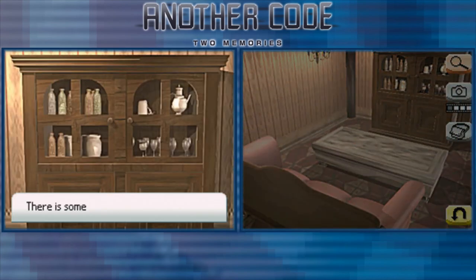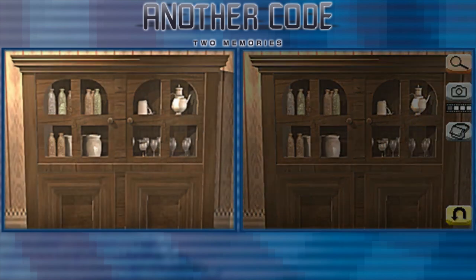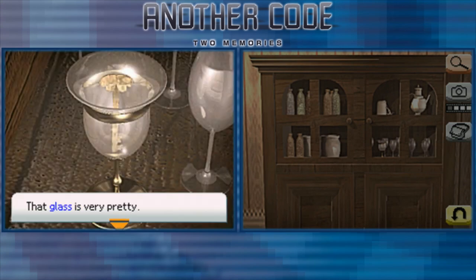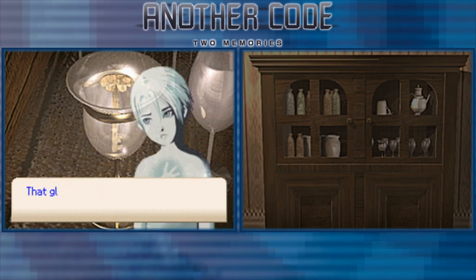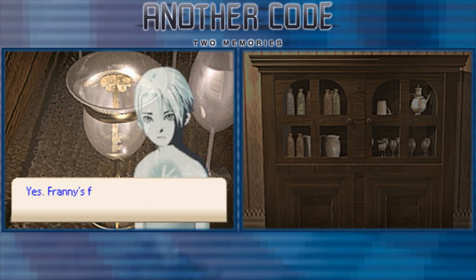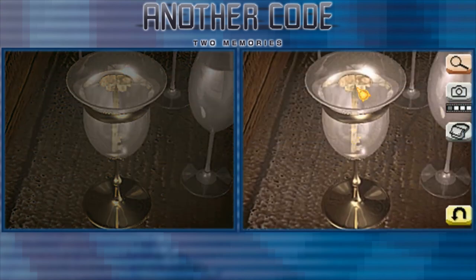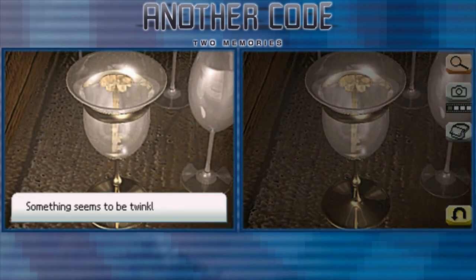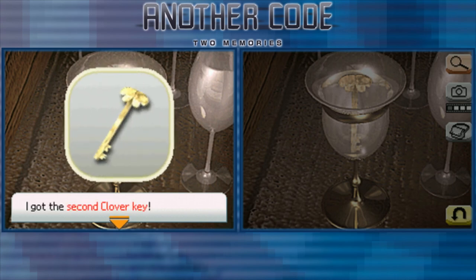There's a cabinet with something inside. That glass is very pretty. Ashley — that's the golden bird glass! Franny's father treasured that glass. Something seems to be twinkling in the glass — there's something in it. Got the second clover key.